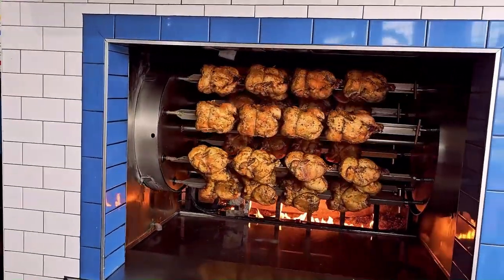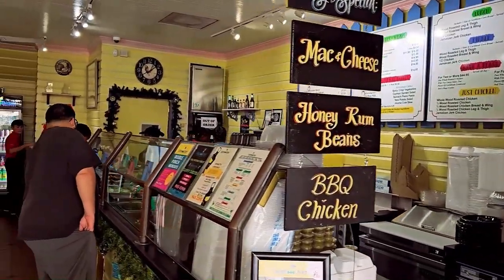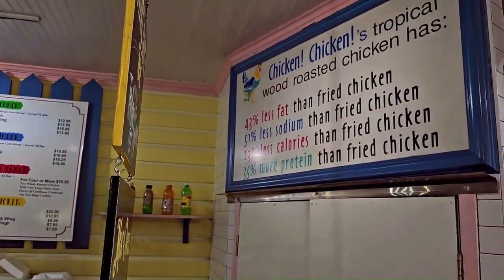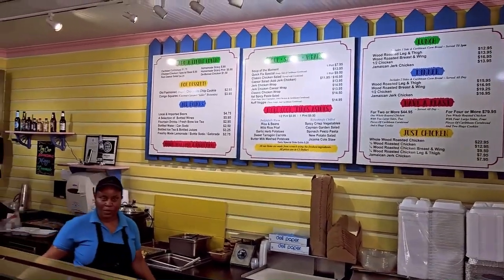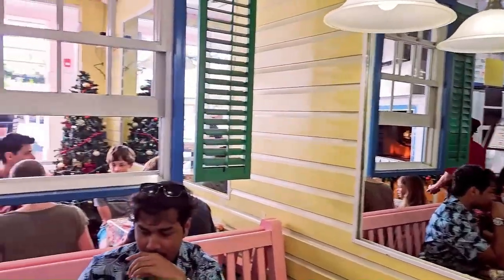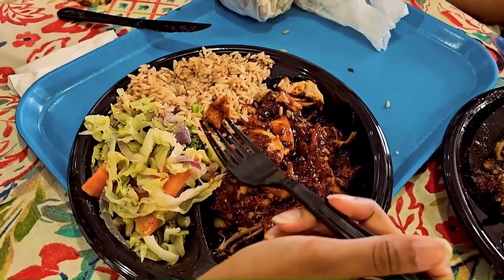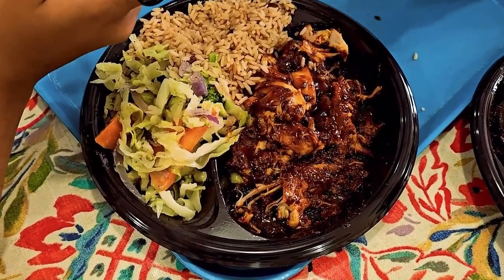The whole chicken is being prepared right over here. They have lunch and dinner. This is the inside of the restaurant. How's the food? Very good. This is the barbecue chicken, yeah — barbecue with the rice and beans and mixed vegetables.